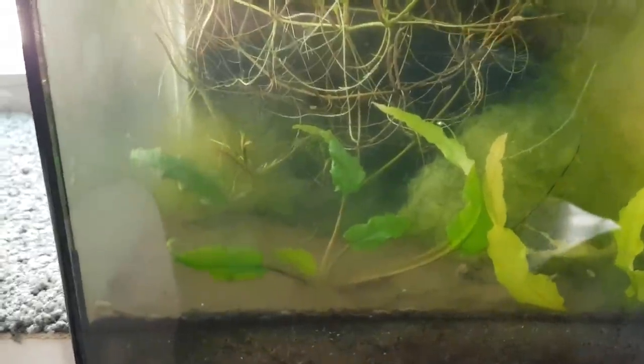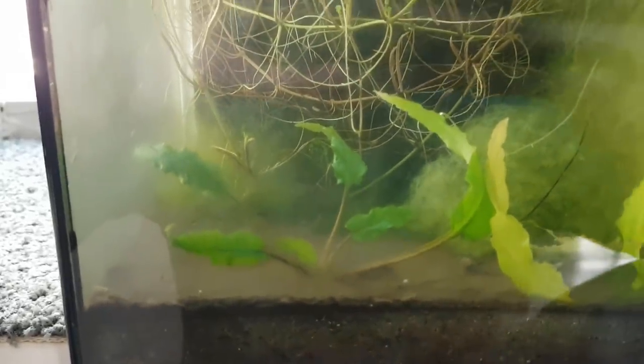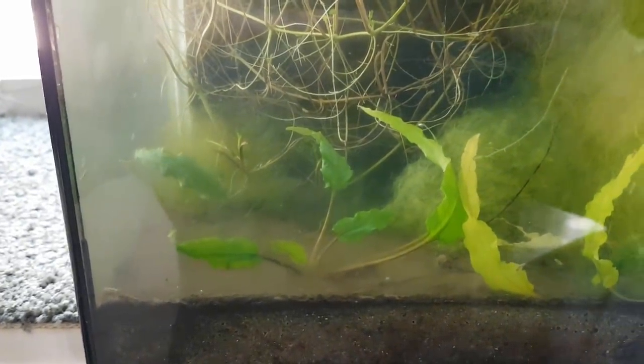Let's take a look at the aquarium part first. Here we see cryptos. When they were initially planted, they lost all their leaves — which can happen — but now they're looking good. So if you ever buy cryptos and they appear to have died, don't worry.